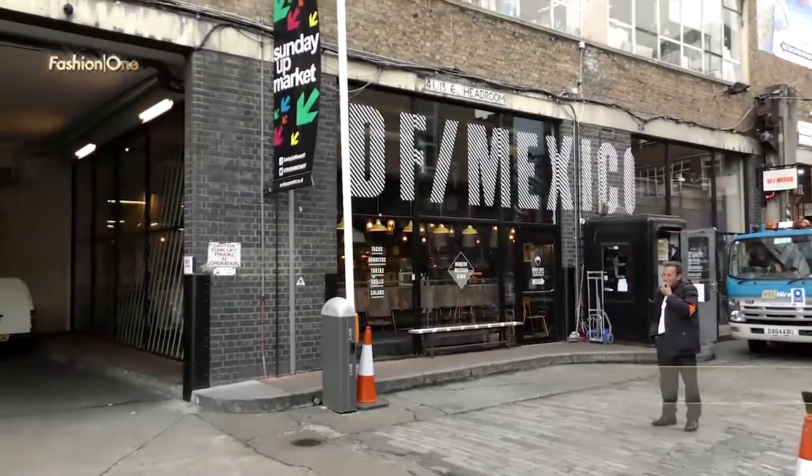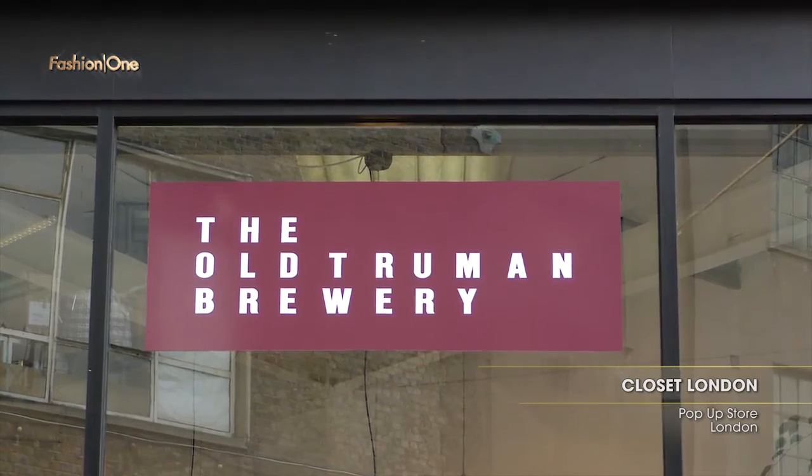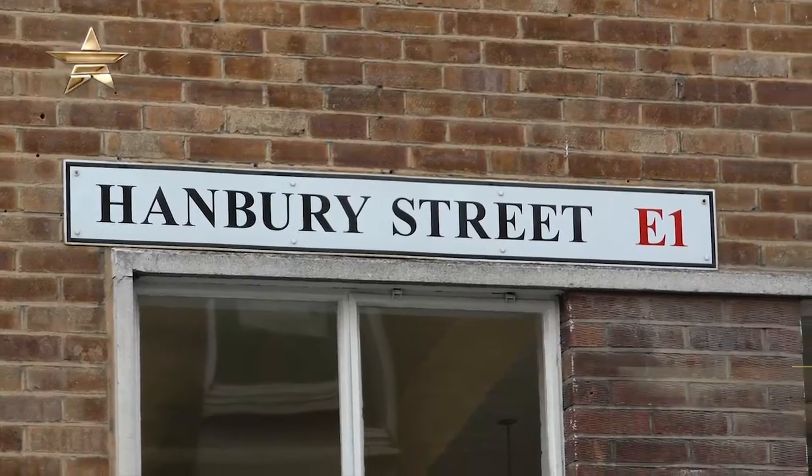Hello and welcome to the Truman Brewery in Shoreditch, East London. I'm Stephanie and today I'm going for a pop-up experience with Closet London. These guys are usually found retailing online, but today is their first ever store experience and I'm going to take you guys with me to check it out.